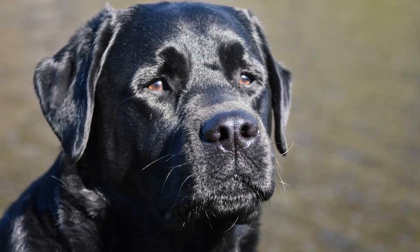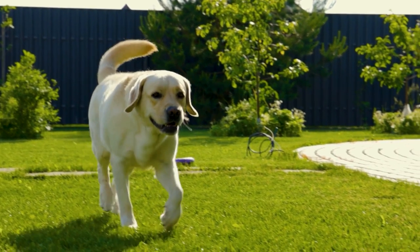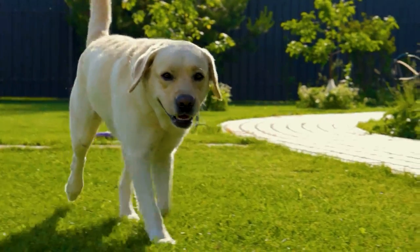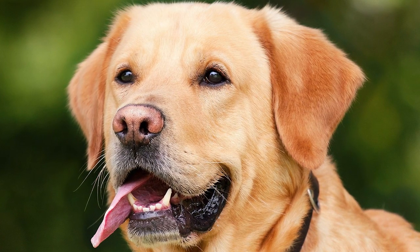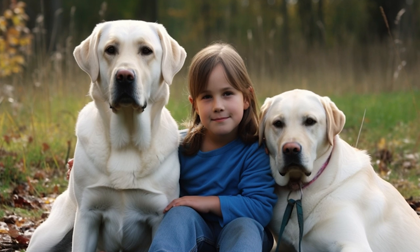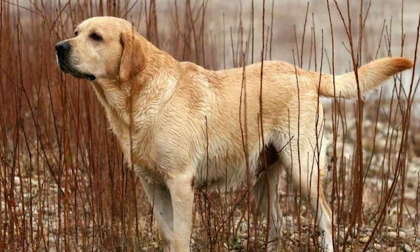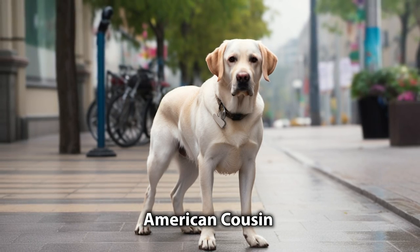Number two: the English Labrador retriever, show type. The English Labrador retriever, also known as the conformation Labrador, is a popular breed that has been bred primarily for its appearance and shows. But don't let that fool you — they are still great companions and make fantastic family pets. With their friendly, playful, and affectionate personalities, English Labs are especially good with children. However, since they have not been bred as working dogs, they may not be as athletic as their American cousins.